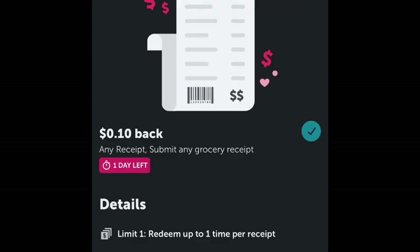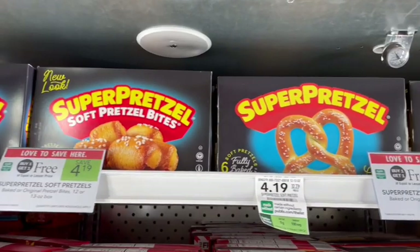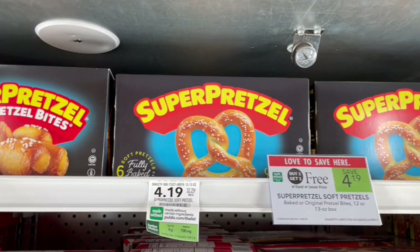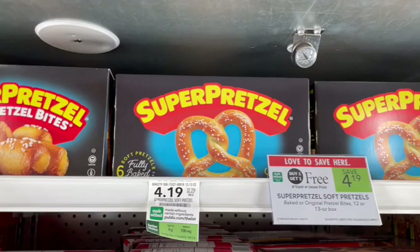This week, I also had a $0.10 any item rebate over on Ibotta, and my Weekend Warrior bonus was a five-item bonus for $1 — I actually hit that a while ago on this video. We have a ton of different rebates. Let me know in the comments below what your bonus is. Next up, we have Super Pretzels on sale, buy one, get one free, priced at $4.19. At the register, we're going to pay $4.19, and then over on Ibotta, we are going to get a $0.75 off rebate, coming off two times for a limit of two, making it just $1.35 per box this week.